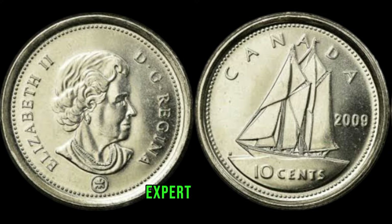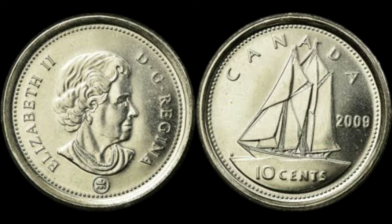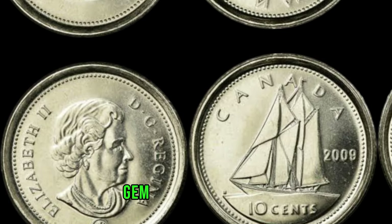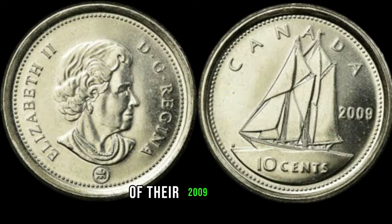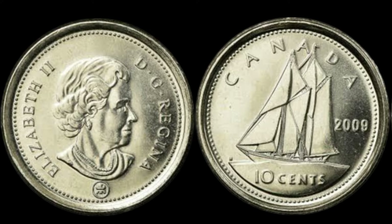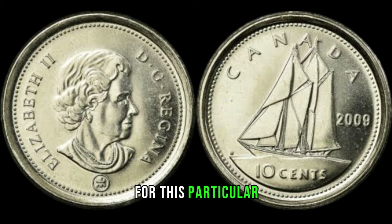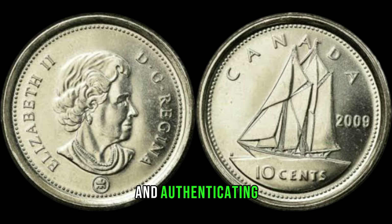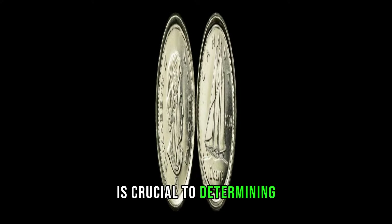To provide you with expert insights, we've reached out to renowned coin collectors and numismatists who have extensive knowledge about rare coins. Stay tuned for their valuable input on why the 2009 10-cent Canada coin might be a hidden gem in your collection. We'll delve into real-life case studies where individuals discovered the true value of their 2009 10-cent Canada coins — from garage sales to inherited collections, these stories will inspire you to keep an eye out for this particular coin. For those considering coin collecting, we'll provide essential tips on grading and authenticating your 2009 10-cent Canada coins. Proper assessment is crucial to determining their true value in the market.